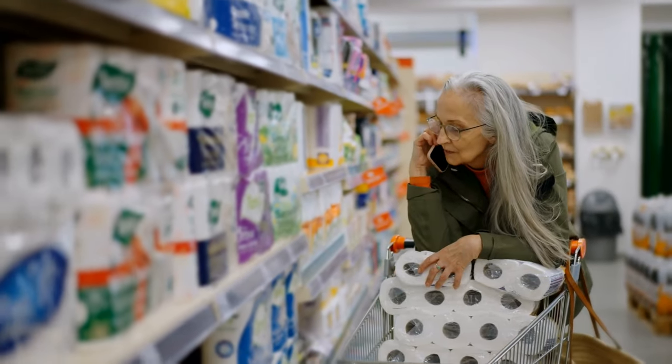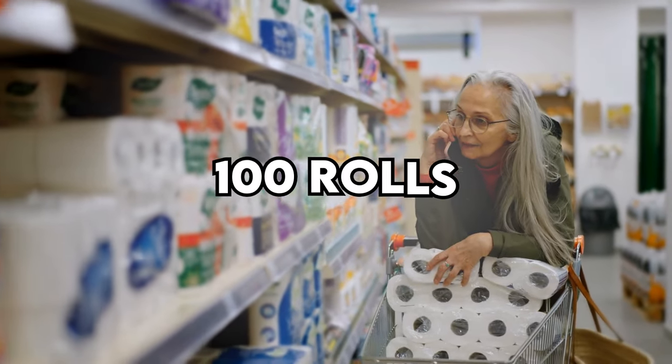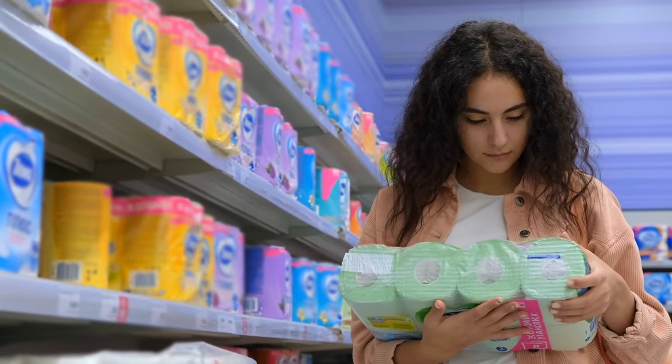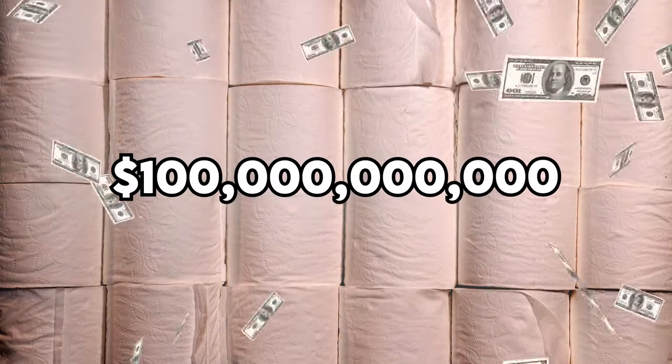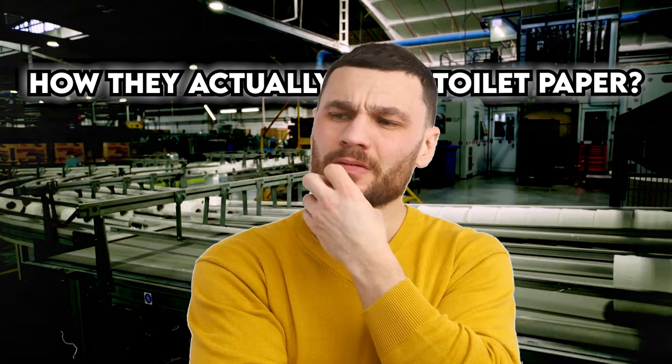Did you know that the average American goes through more than 100 rolls of toilet paper every year? That's a lot of rolls. And with that much demand, it's no wonder the toilet paper industry rakes in a staggering $100 billion worldwide. But have you ever wondered how they actually make toilet paper?